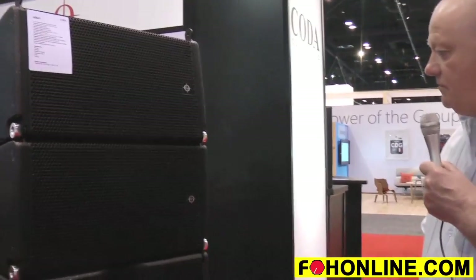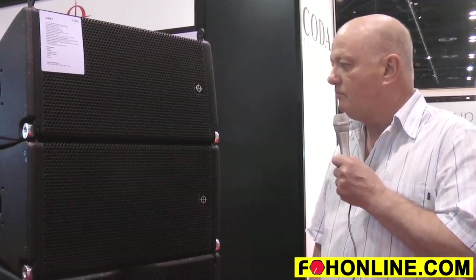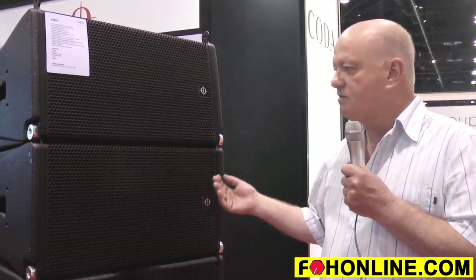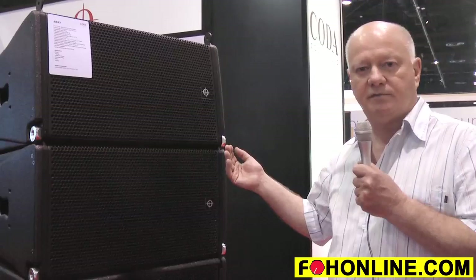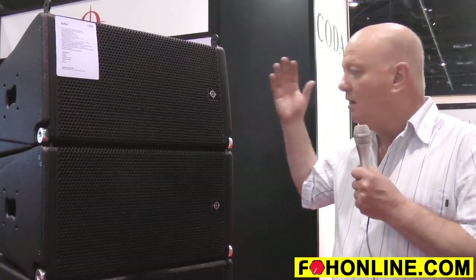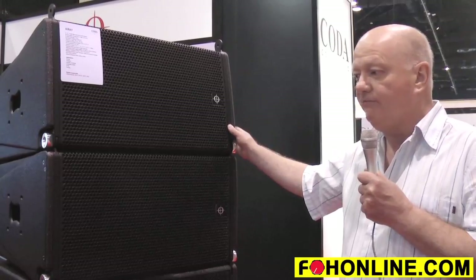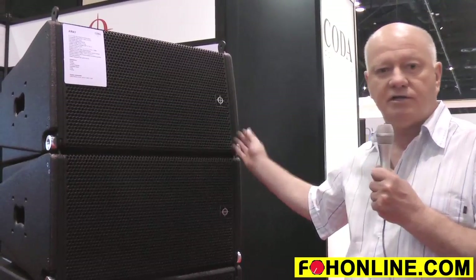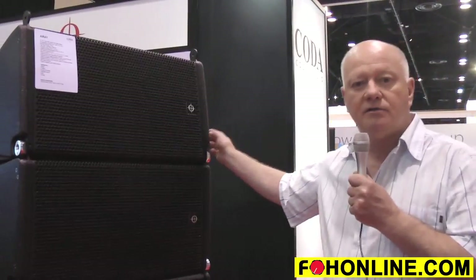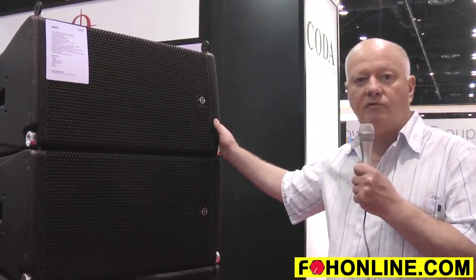The significance here is that in touring terms, we recognise from conversations with a lot of high-end rental companies that they face issues of profitability loss because of the high cost of trucking, manpower and the equipment itself versus a decreasing revenue stream. Lightweight compact boxes like this can significantly improve their bottom line.